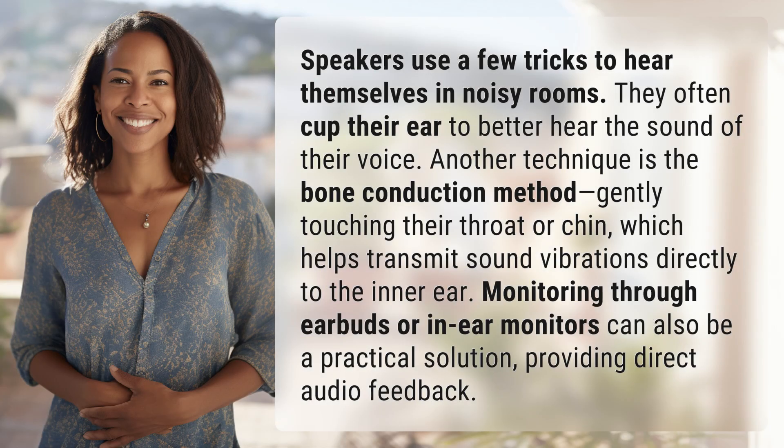Speakers use a few tricks to hear themselves in noisy rooms. They often cup their ear to better hear the sound of their voice. Another technique is the bone conduction method.